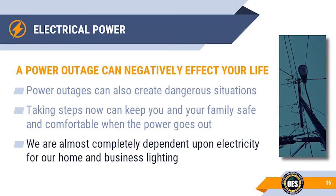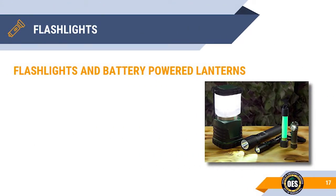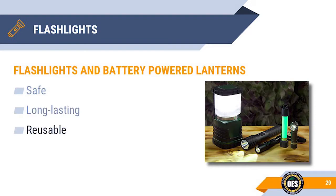Electrical lighting has become a norm in our society. Many people are fairly crippled without light, particularly during the night. Flashlights and lanterns can save lives. They're safe, they can last a long time without much maintenance, and they are reusable by just changing batteries and maybe a bulb. They come in all different sizes, brightness levels, and configurations from spotlights to floodlights.